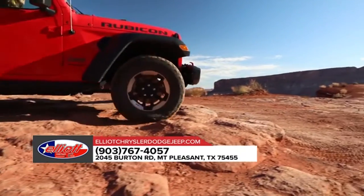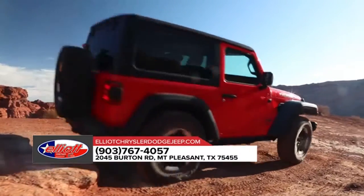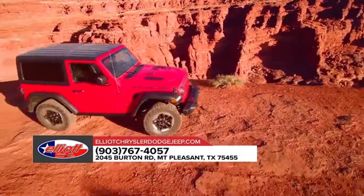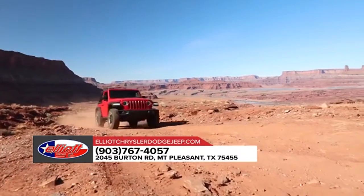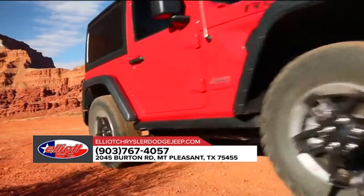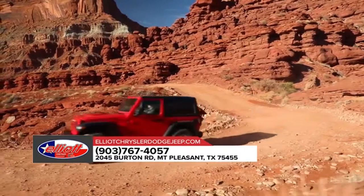When you pick up the 2018 Jeep Wrangler, you know you'll be picking up one of the top-performing vehicles when it comes to off-road capability, because it's trail-rated tough. Every Jeep Wrangler proudly wears the trail-rated badge, which signifies its ability to perform in various off-road conditions. This means you can rest easy knowing the trail-rated Jeep Wrangler can effortlessly tackle difficult conditions and terrain as you embark on your next adventure.